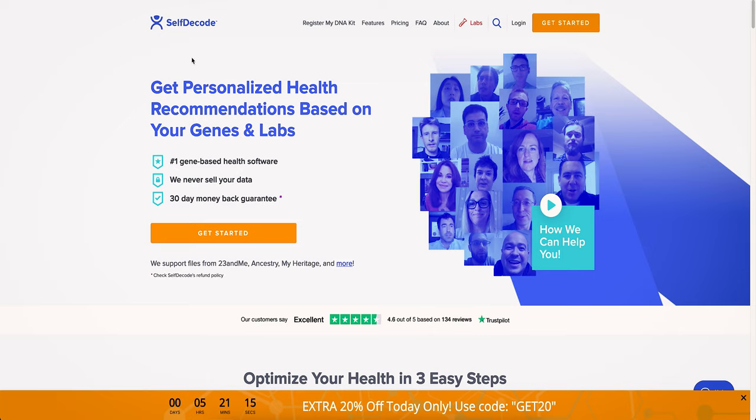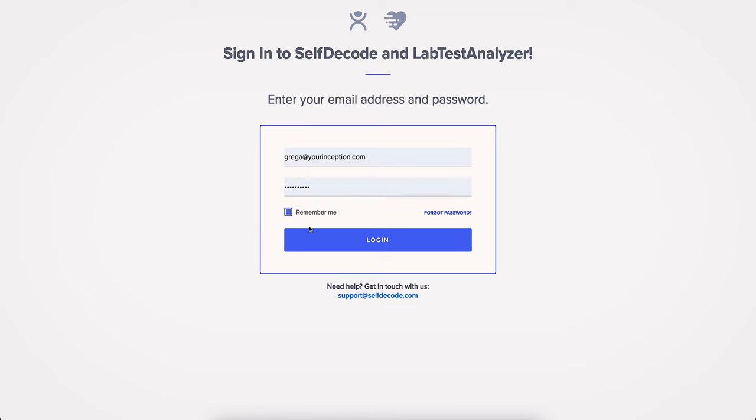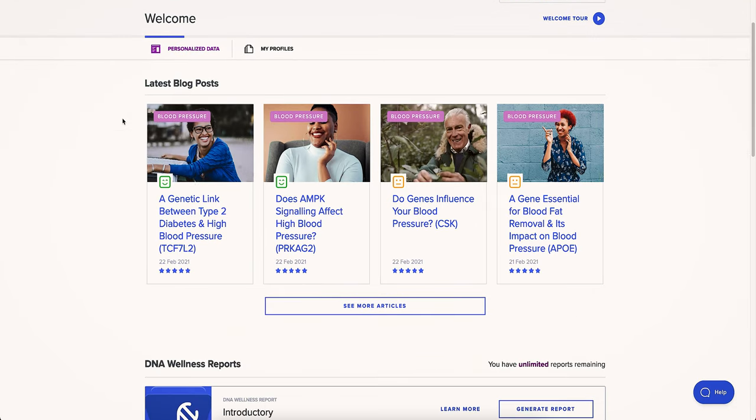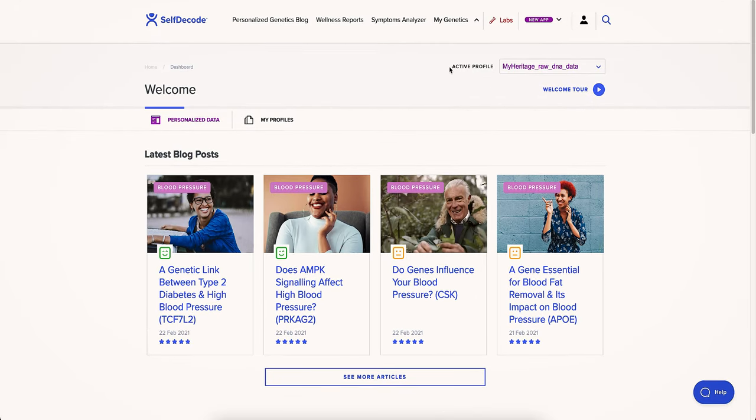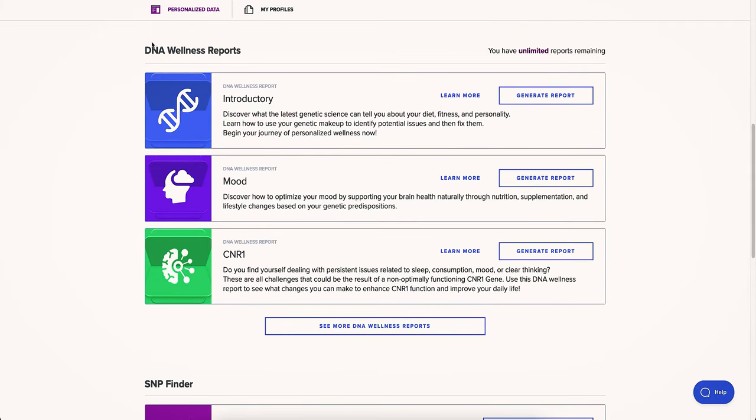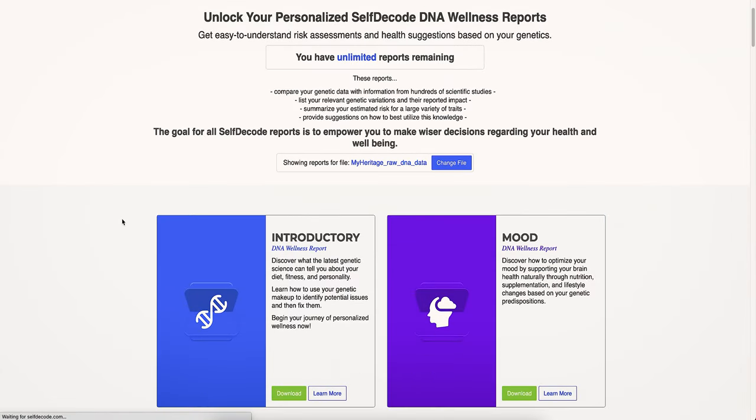Once you are on the SelfDecode website you log in and you're going to see some really cool reports that they offer. Here you can see this is my active profile — those are the raw DNA data that I uploaded to the platform, and here you can see some reports, which they call DNA wellness reports.